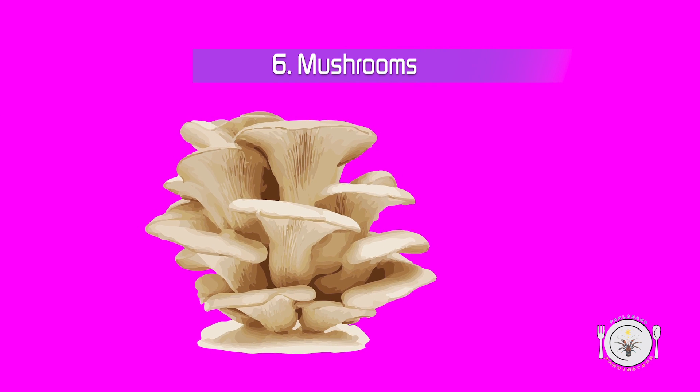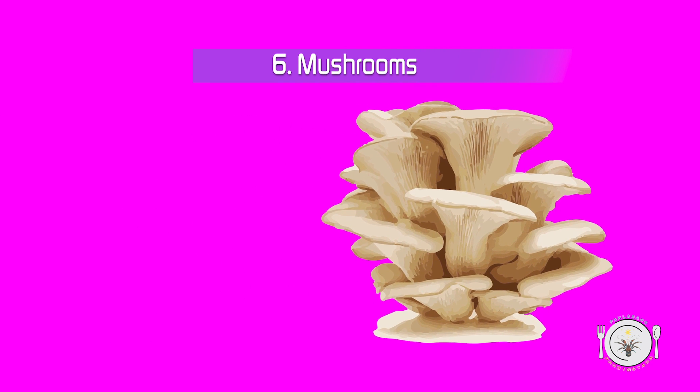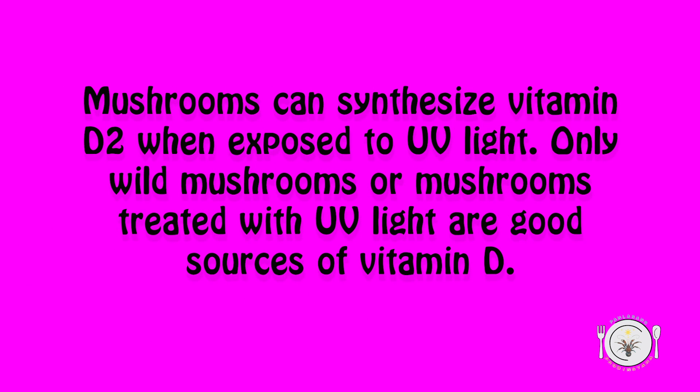6. Mushrooms. Mushrooms can synthesize vitamin D2 when exposed to UV light. Only wild mushrooms or mushrooms treated with UV light are good sources of vitamin D.